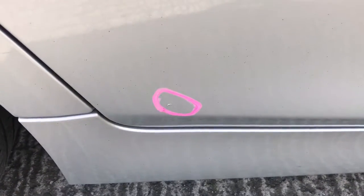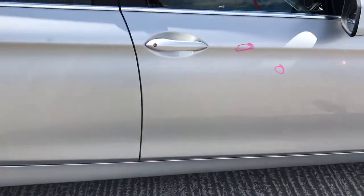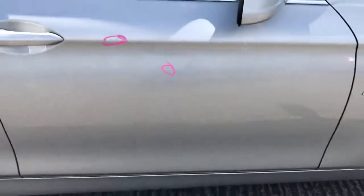Driver's rear door has a small bubble of rust appearing. There are two or three marks on the driver's front door.